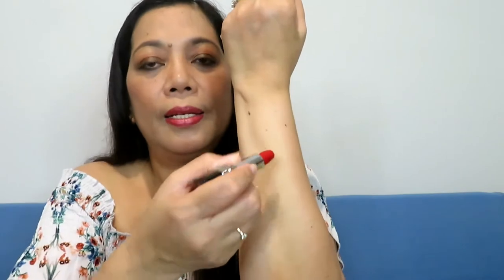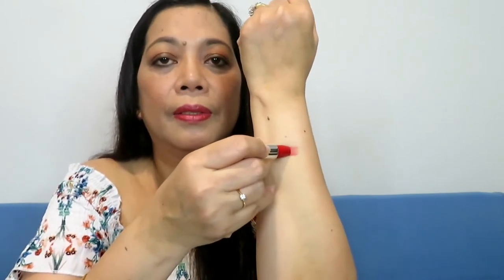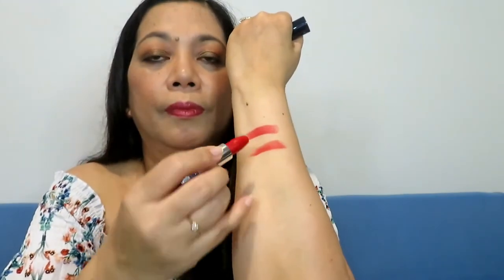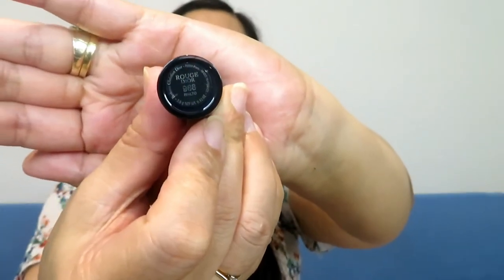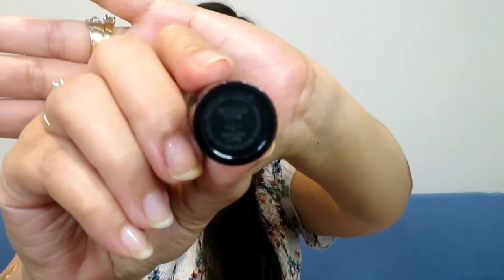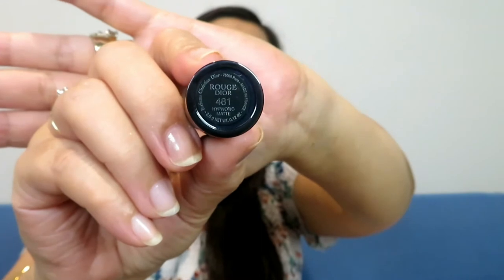I'll show the different shades on my arm so you can see how they look on my skin tone. This is the Dior 999 in satin finish, and this is the Dior 999 in matte finish. Next is the Dior 988 in Rialto, followed by the Dior 481 Hypnotic in matte.